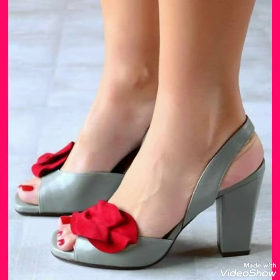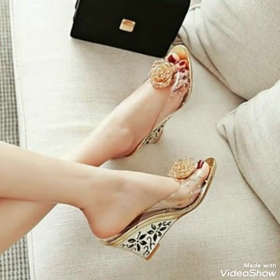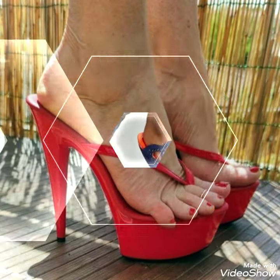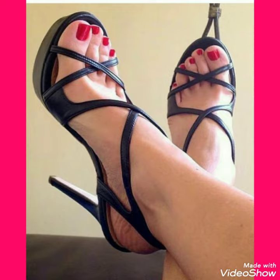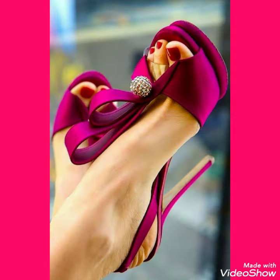Today's video is all about high heel sandals of different variety and different colors. By watching this video you can get ideas about different high heel colors and designs. I suggest you to watch this video till the end for more designs and more ideas, because in this video you can see different design ideas and different colors of high heel sandals.